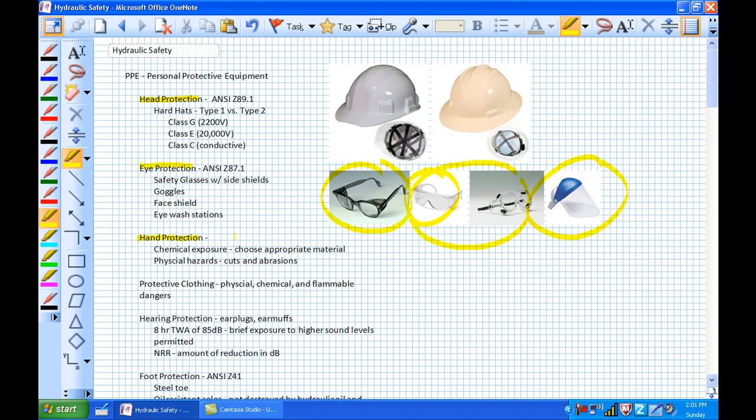The next item is hand protection. Choose the right glove for the right situation. If you're dealing with chemical exposure such as an acid, make sure you get acid-protective gloves. If you're working with a base, you wouldn't use acid-protective gloves — you'd use base-protective gloves. Make sure you're using the appropriate material. The other consideration is physical hazards such as cuts and abrasions.